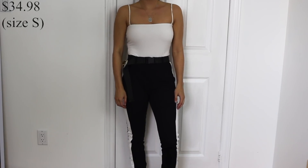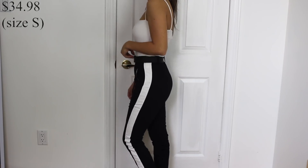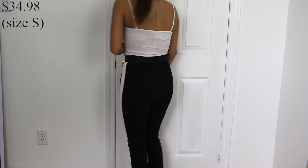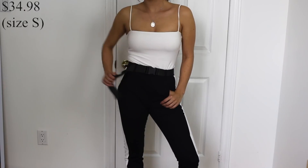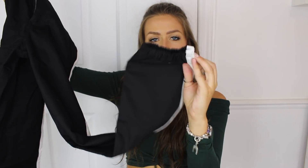Next I have the Jessa Belted Joggers in black with a white stripe — similar to the denim jacket with the racer stripe down the side, but very different from anything I own. I think they'll look really good with a black crop top, black bodysuit, or a white one. The little buckle adds a lot and it's adjustable at the waist. They cinch up at the ankle so they'll look really nice with chunky shoes like Air Maxes.